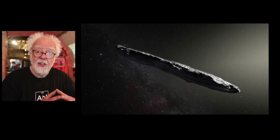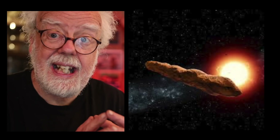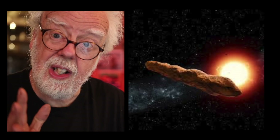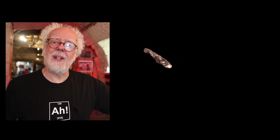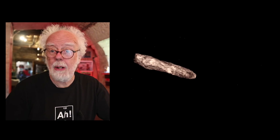And they saw this strange elongated potato shape. They could also resolve its colour — it seemed a dark red. Astronomers have now pretty well figured out what it is, how it was made, and why it's red.